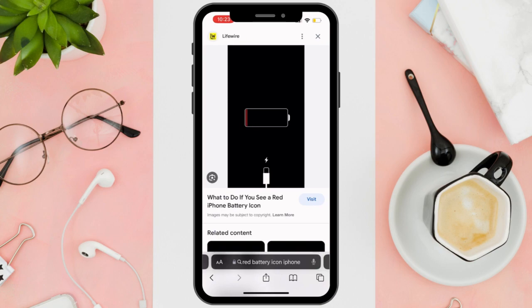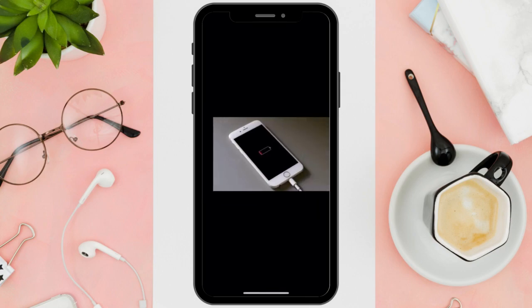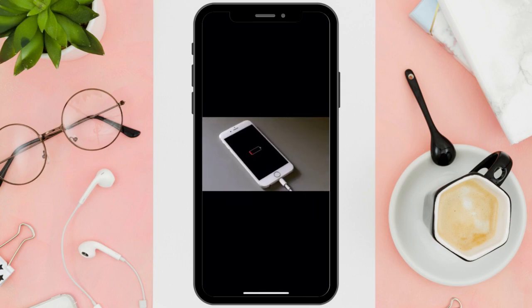If you are planning to fix it now, the first thing you are going to have to do is go ahead and charge up your iPhone. If that still doesn't work, you might want to try letting your iPhone charge for a long period of time — at least an hour or more if possible. Then come back to it and see if that ends up fixing it.